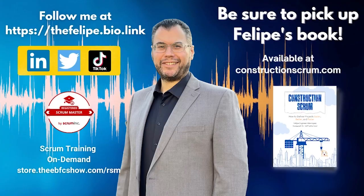Very special thanks to my guests. I'm Felipe Engineer Manriquez. The EBFC Show is created by Felipe and produced by a passion to build easier and better. Thanks for listening. Stay safe, everybody. Let's go build.